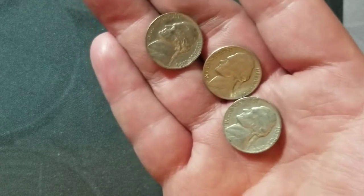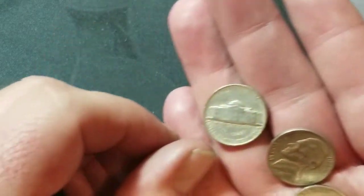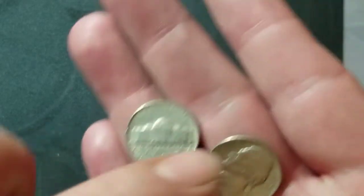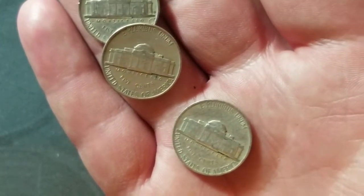Alright guys, roll number 16 and we've got a 1954 — it's going to be a Denver. We've got a 1948 and it's a plain. And a 1946, also a plain. We'll bring you back in on the next find.